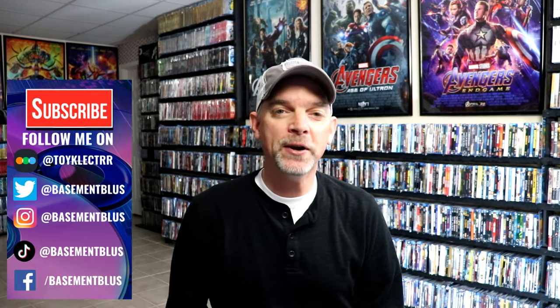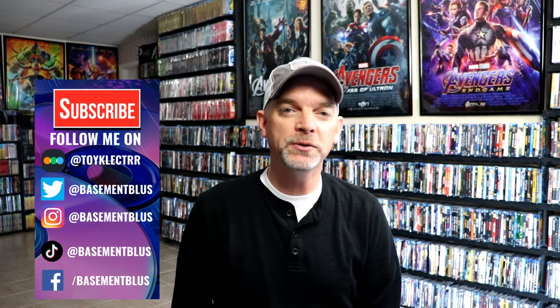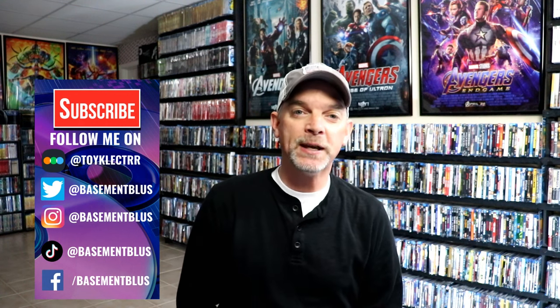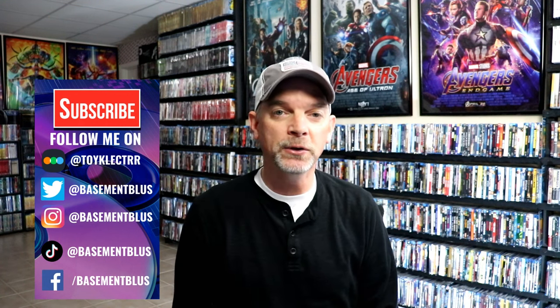Hey, Tony here. For today's Slip Cover Saturday, I'm going to show you the Target exclusive Lenticular Holiday Slip Cover Collection. Now, these are the same Blu-ray titles that they release every year, which I enjoy getting. And this particular year, they did some lenticular slipcovers.